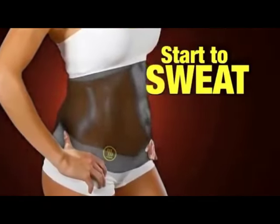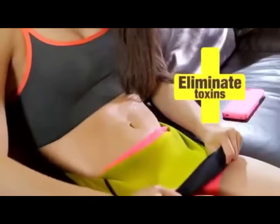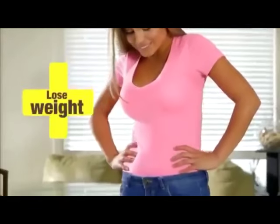Just slip on your Hot Belt and start to sweat right where your body needs it the most. You'll sweat more, eliminate more toxins, burn more calories and lose more weight.